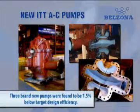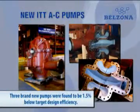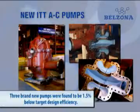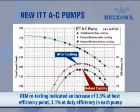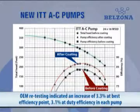World-renowned pump manufacturers like ITT have been utilizing Belzona for years. The manufacturer's in-house test results have shown efficiency increases of more than 3% on this new pump, with only the pump casing coated.